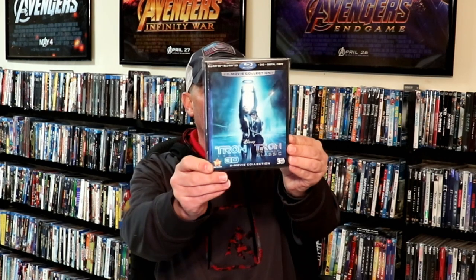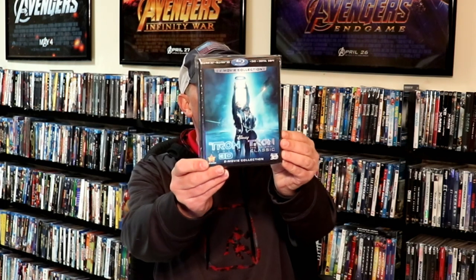Next up I'm going to show you a few Disney pickups. I got the Jungle Book 4K Steelbook from Best Buy — I really enjoy this movie and it's nice to have a good Steelbook for it. And then on eBay I got the Tron Classic and Tron Legacy 3D version as a double pack with a nice lenticular slipcover. I already own both of these movies, but I did not have this double pack, so happy to have that one.